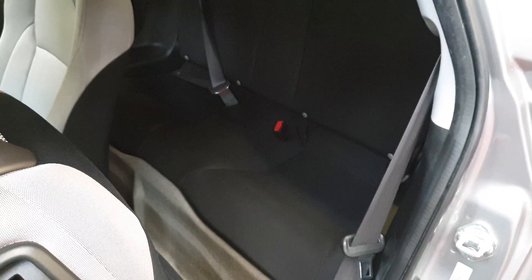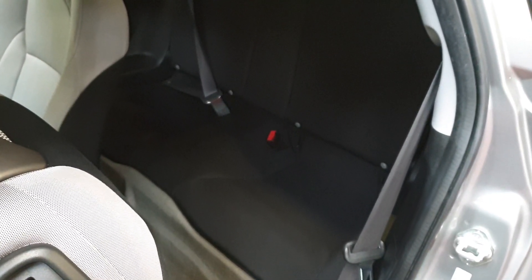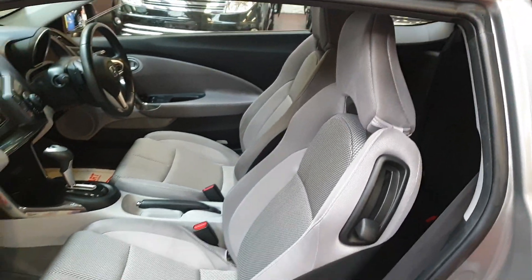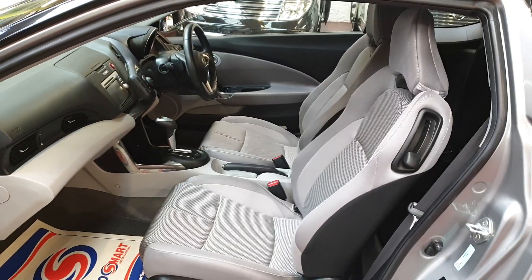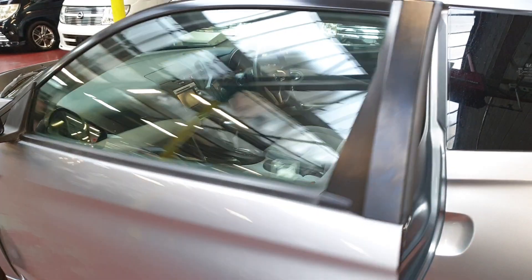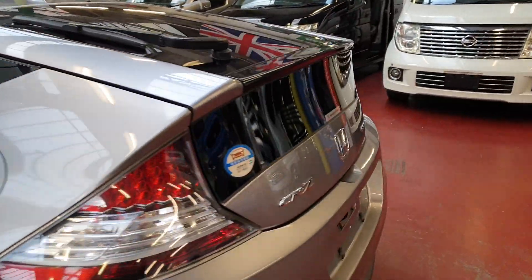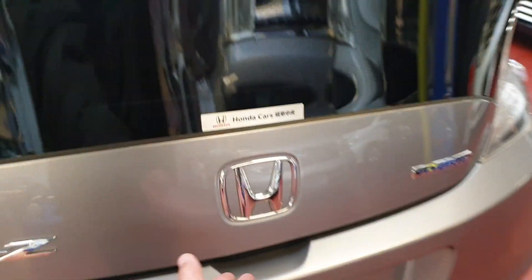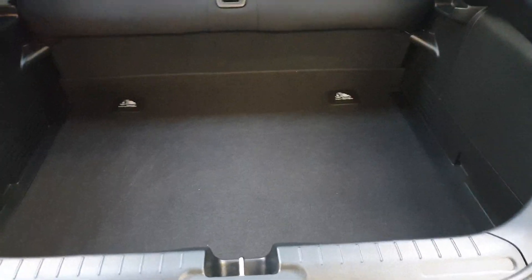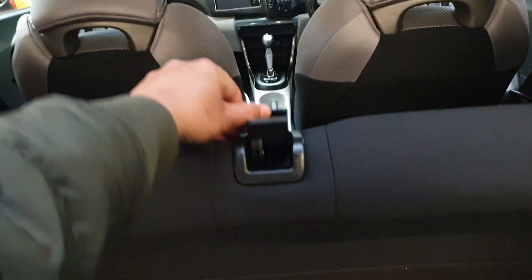It has two seats in the back and two in the front, so it's a four-seater. The rear two have ISOFIX fitting. There's a quite nice and big boot, and the seats fold fully flat as well.